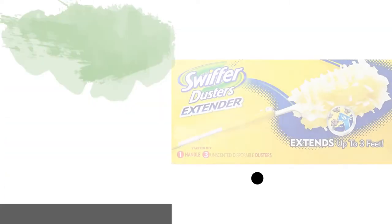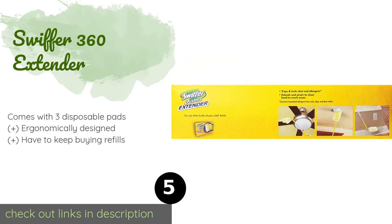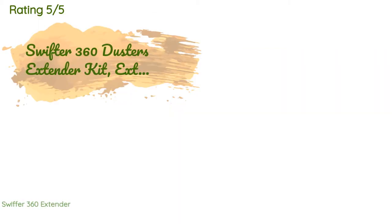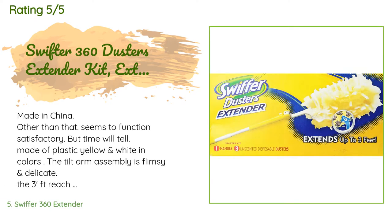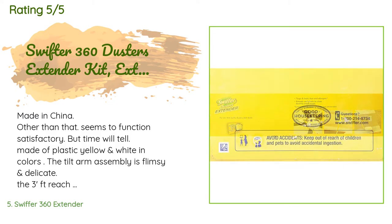Number five is the Swiffer 360 Extender. The swiveling head of the Swiffer 360 Extender can be locked in four positions for convenient cleaning. It uses specially coated unscented fibers to trap three times the amount of common allergens like dust mites and pet dander than typical feather dusters. The price is approximately $12. This product is rated 4.6 stars from 1,482 customer reviews.